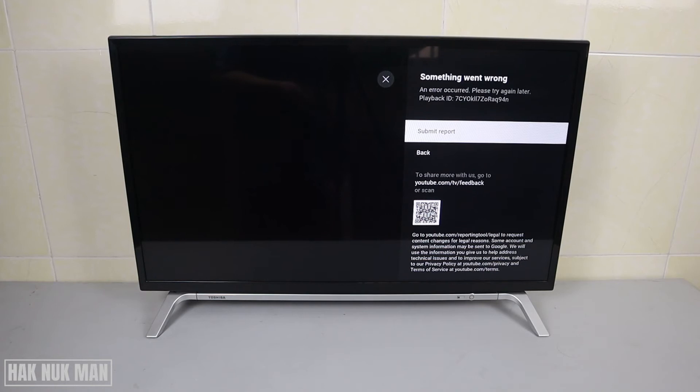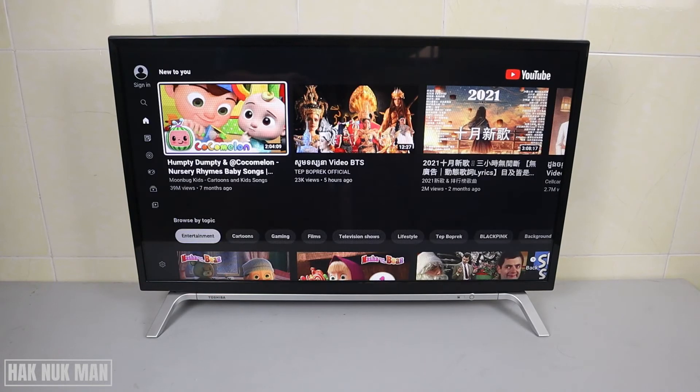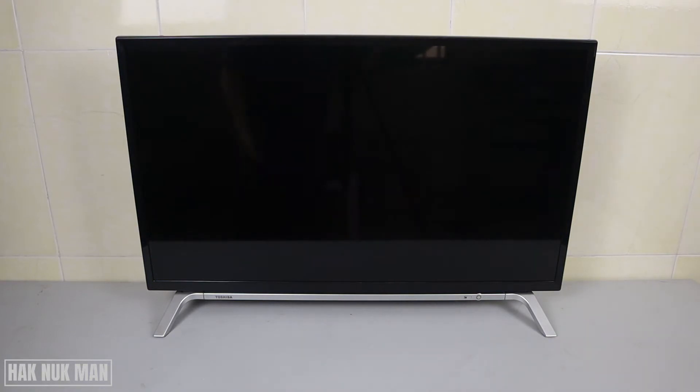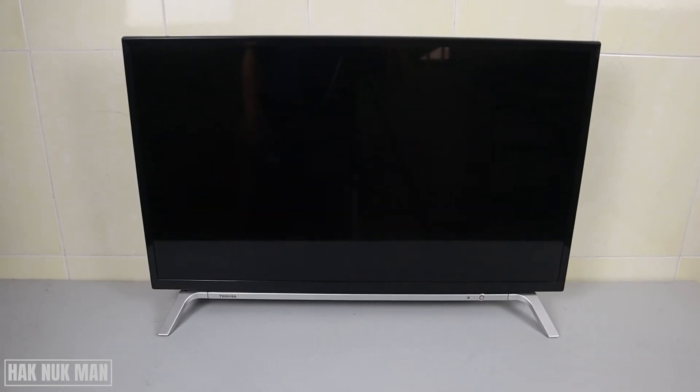First of all, go back to the home page, exit YouTube, and then try to turn off the TV and take out the power supply for about five minutes. Now you can see the LED light has disappeared.